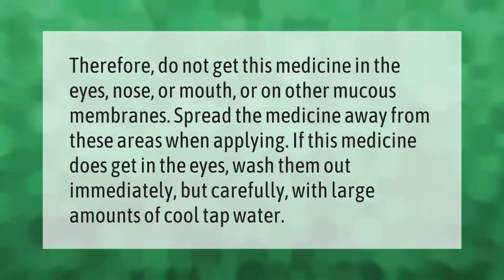Do not get this medicine in the eyes, nose, or mouth, or on other mucous membranes. Spread the medicine away from these areas when applying. If this medicine does get in the eyes, wash them out immediately but carefully with large amounts of cool tap water.